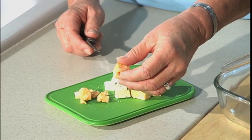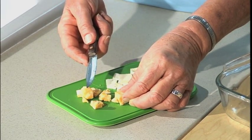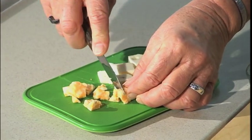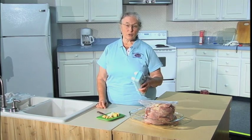Cheese in the freezer tends to get crumbly. It'll be safe, but you're not going to be able to put it out for a cheese tray or even make sandwiches with it — but you can use it on a casserole. Eggs, including boiled eggs, tend to get rubbery if they're frozen.